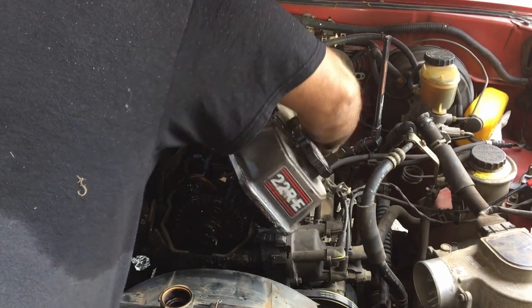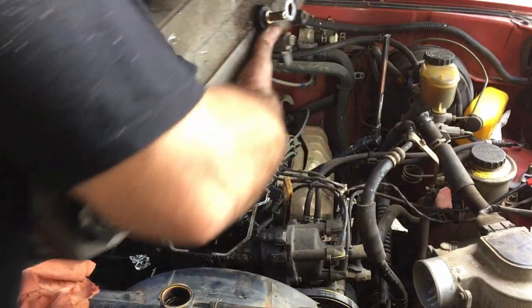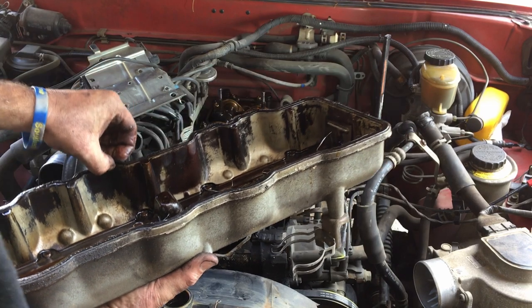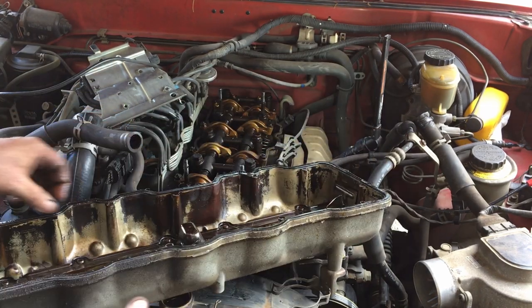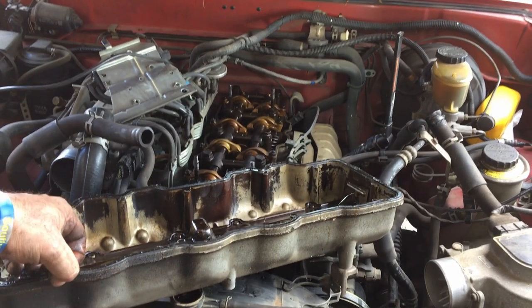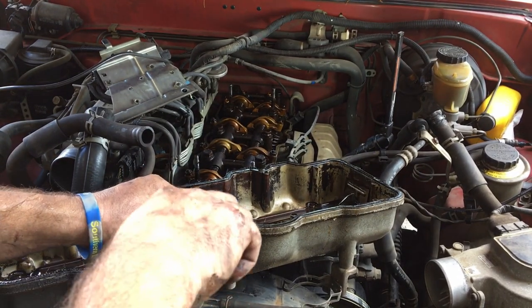Voilà — it's the underside of an old 22R. She was leaking — no doubt she was leaking.